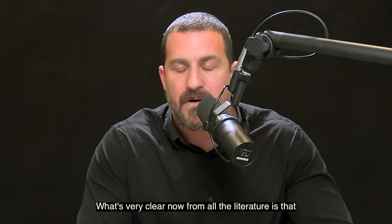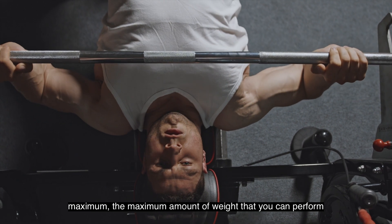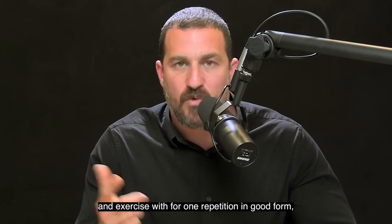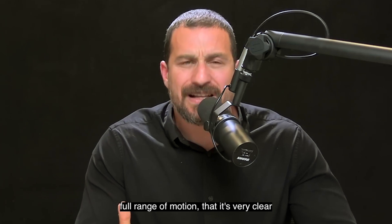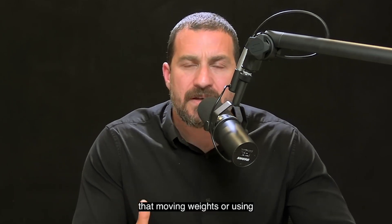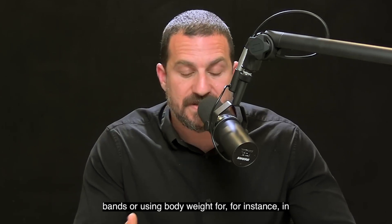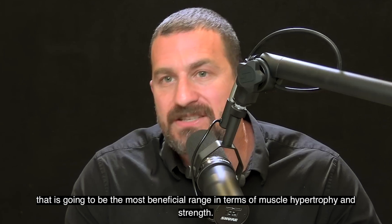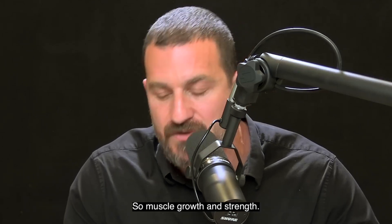What's very clear now from all the literature is that once you know roughly your one repetition maximum — the maximum amount of weight that you can perform an exercise with for one repetition in good form, full range of motion — moving weights or using bands or body weight in the 30 to 80% of one rep maximum is going to be the most beneficial range in terms of muscle hypertrophy and strength.